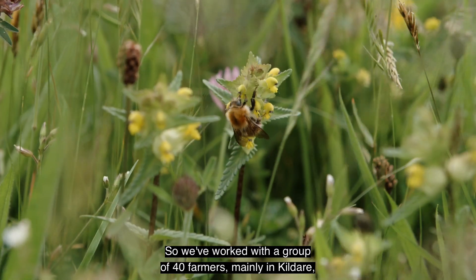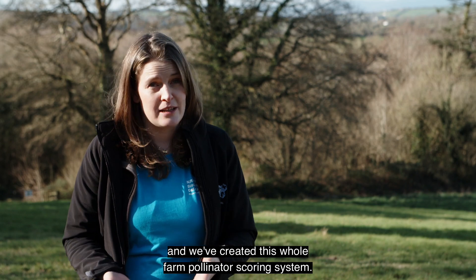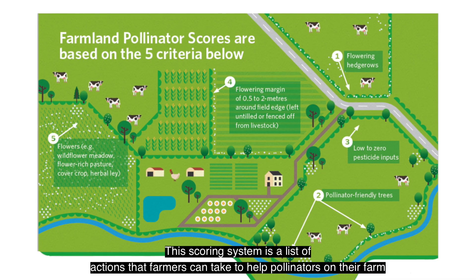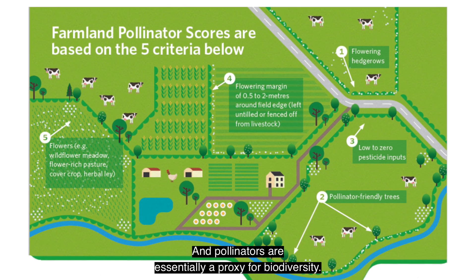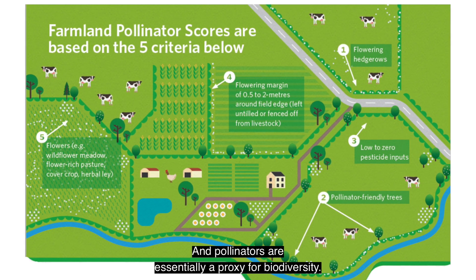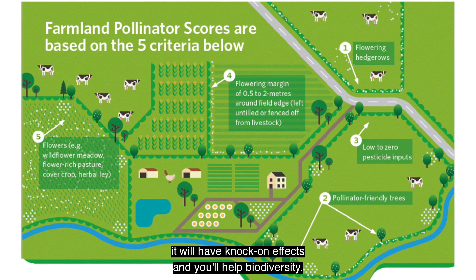We've worked with a group of 40 farmers mainly in Kildare and we've created this whole farm pollinator scoring system. This scoring system is a list of actions that farmers can take to help pollinators on their farm. Pollinators are essentially a proxy for biodiversity — if you help pollinators on your farm it will have knock-on effects and you'll help biodiversity more broadly.